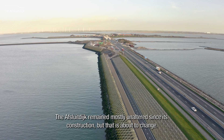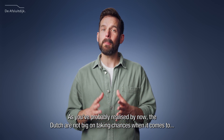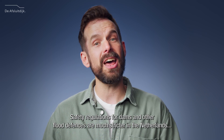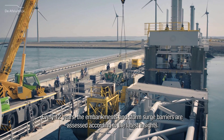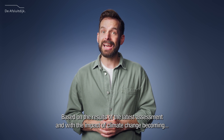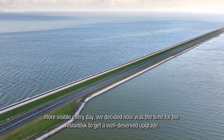The Afsluitdijk remained mostly unaltered since its construction — but that is about to change. The Dutch are not big on taking chances when it comes to water and safety. Safety regulations for dams and other flood defences are much stricter in the Netherlands than in any other part of the world. Every 12 years, the embankments and storm surge barriers are assessed according to the latest insights. Based on the results of the latest assessment and with the impact of climate change becoming more visible every day, we decided now was the time for the Afsluitdijk to get a well-deserved upgrade.